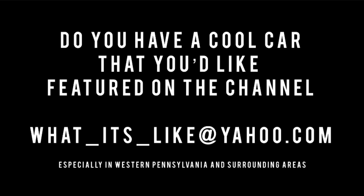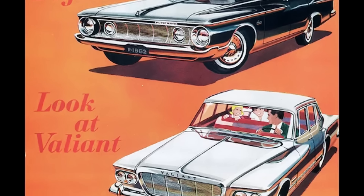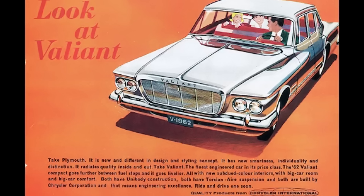According to the calendar, spring is finally here. If you have a car in your personal collection, or maybe you're affiliated with a museum and have a car you'd love the world to see, drop me a line at what_its_like@yahoo.com — especially looking in the western Pennsylvania, Ohio, southern Michigan, eastern Indiana, Panhandle, West Virginia, and surrounding areas.